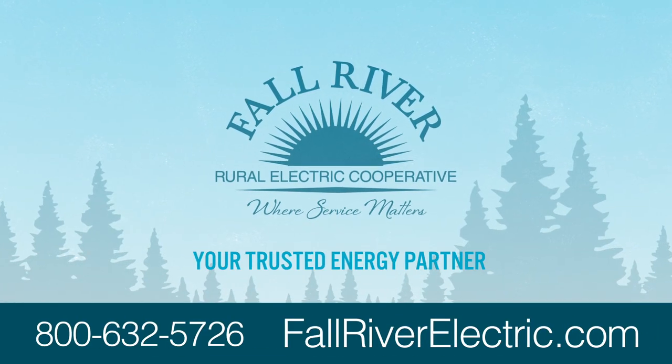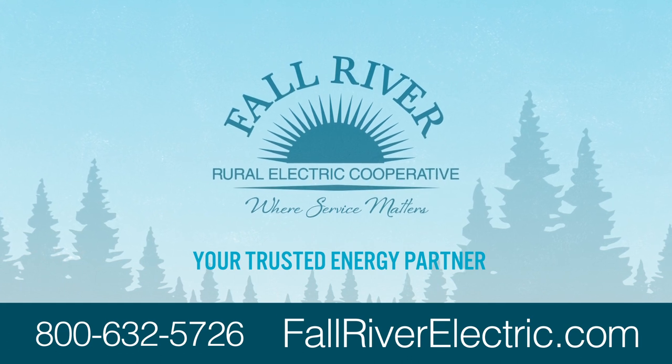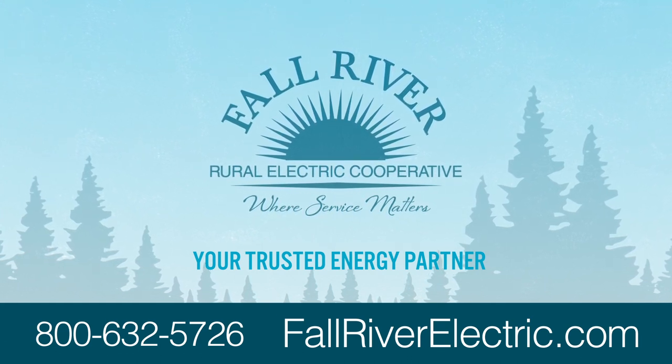This message from your trusted energy partner, Fall River Electric Cooperative, owned by the customers we serve.